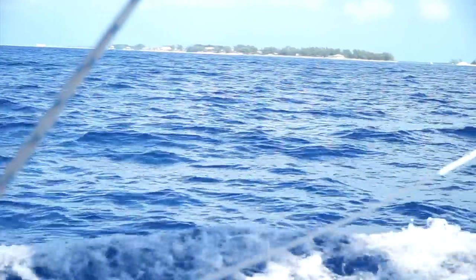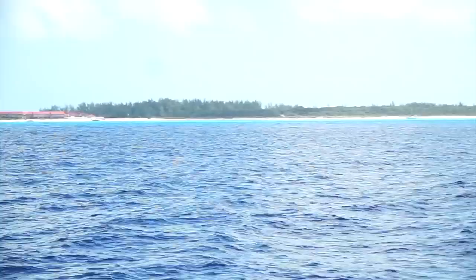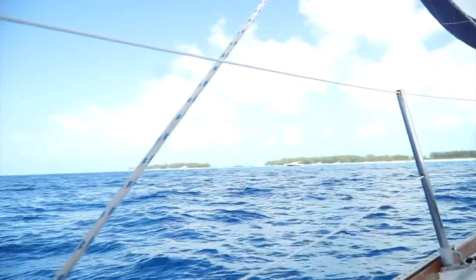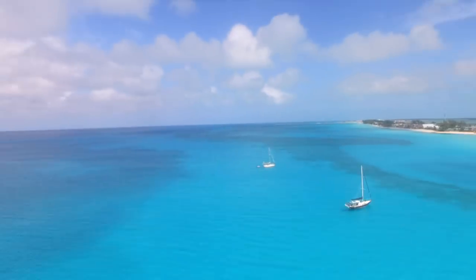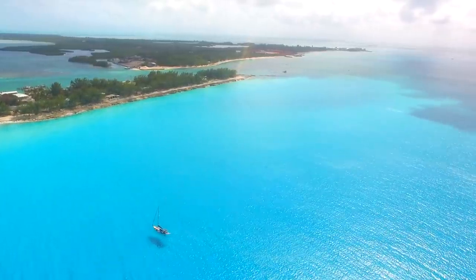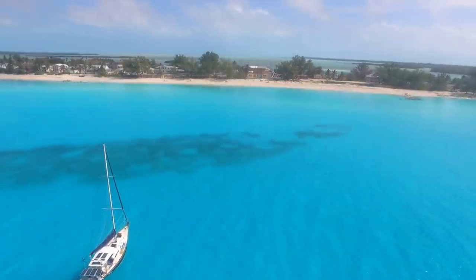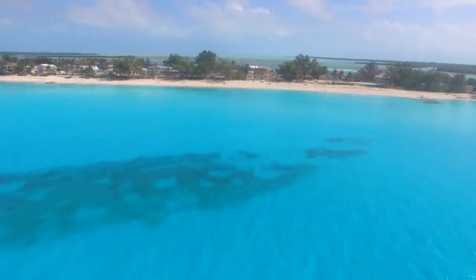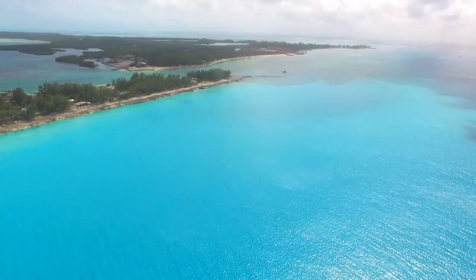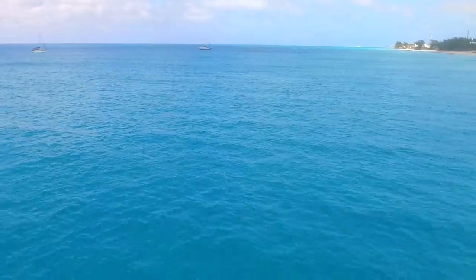We can't believe we just sailed across the Gulf Stream to the Bahamas. Our sailboat Alma sailed beautifully and now the moment we dreamed of has arrived. Oh, look at the water — it's changing colors. It's beautiful. We're so excited.